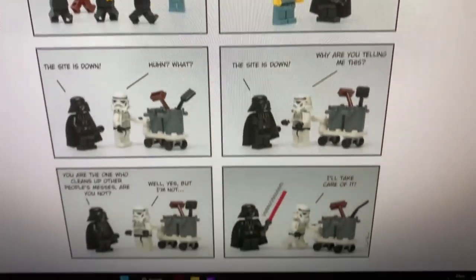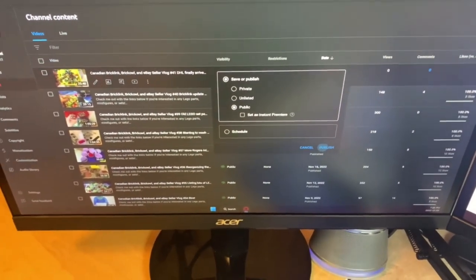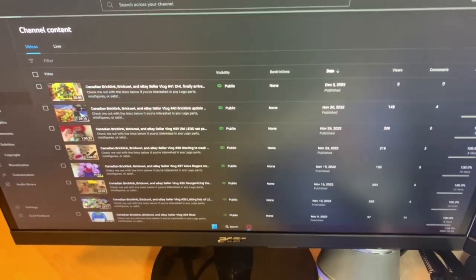Gotta love the Brickling comics. It looks like the vlog is now good, so I'll just quickly publish that and let it load slowly. That one seems to be good now.